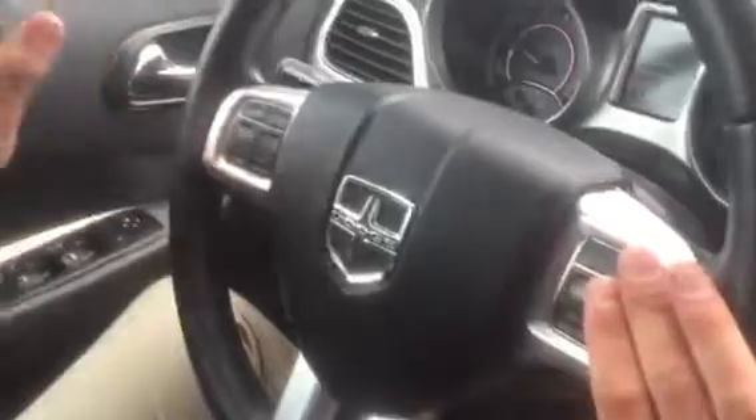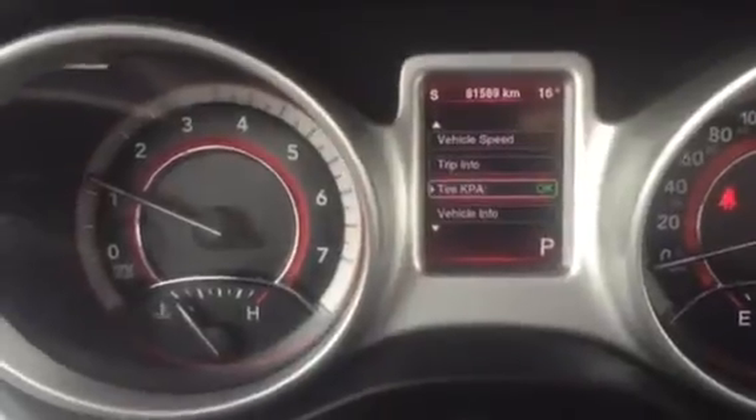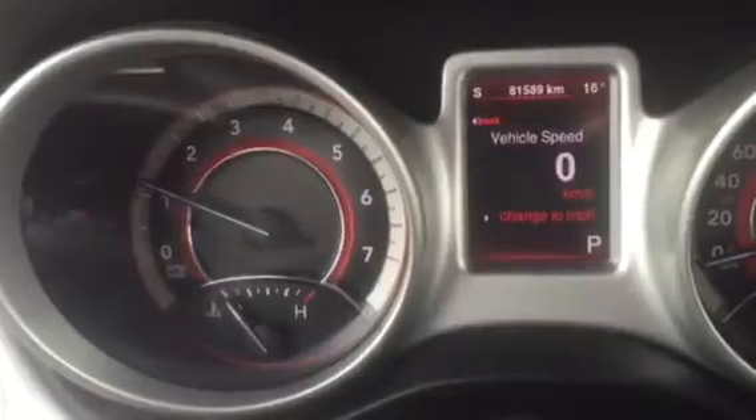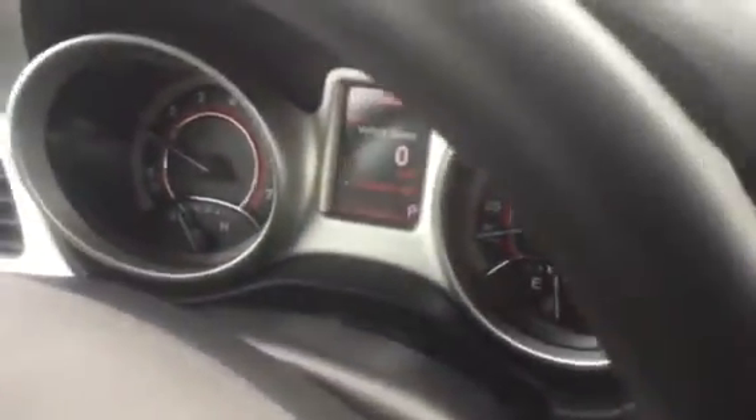It is push-to-start engine with the Intelligent Key like I was saying before. It does have cruise control, Bluetooth, and all your trip information here. Your vehicle speed — you can just flick through it: your tires, pressure, vehicle info, vehicle speed. It digitally has 81,000 kilometers on it.